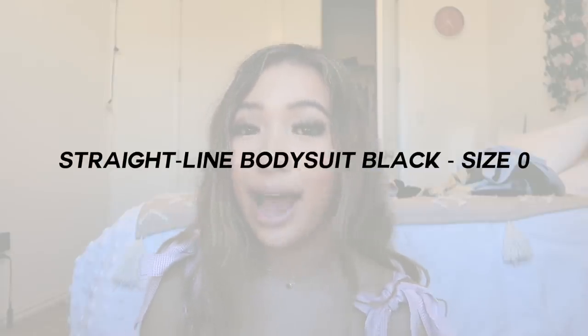Outfit five is very classy and chic. For the top I'm wearing the Straight Line bodysuit in the color black, and for the bottoms I paired it with the Primilla shorts in a tan color. These are super unique — I don't own anything in that color, so this was definitely out of my comfort zone. But paired with the black bodysuit, it just totally completed the whole look.